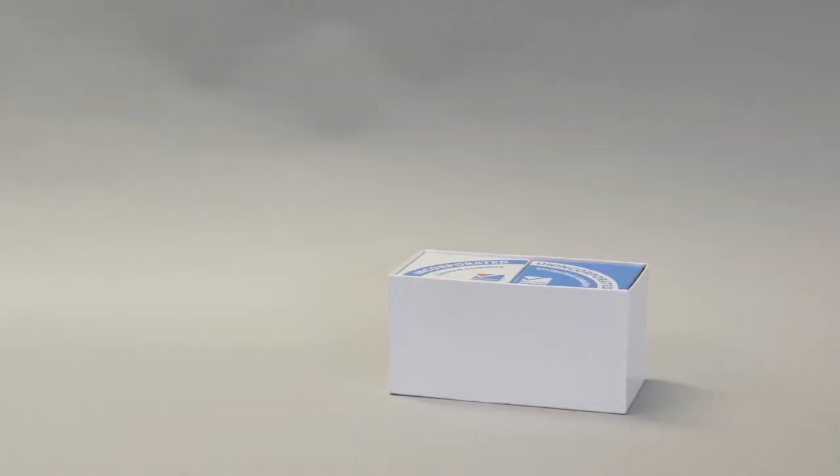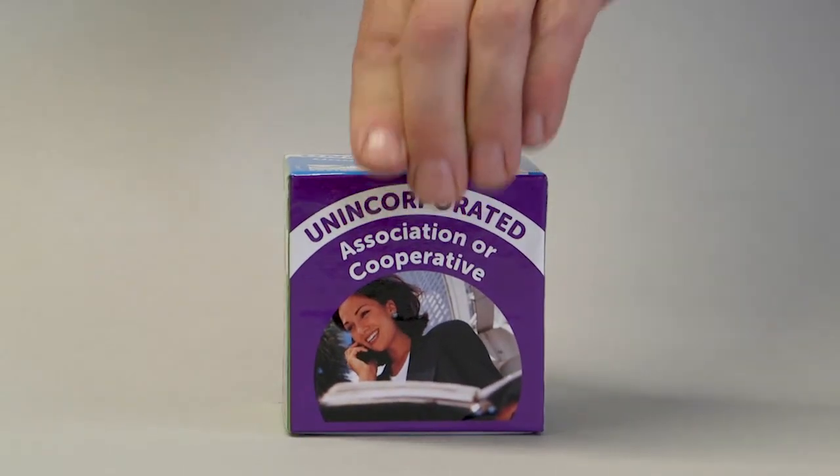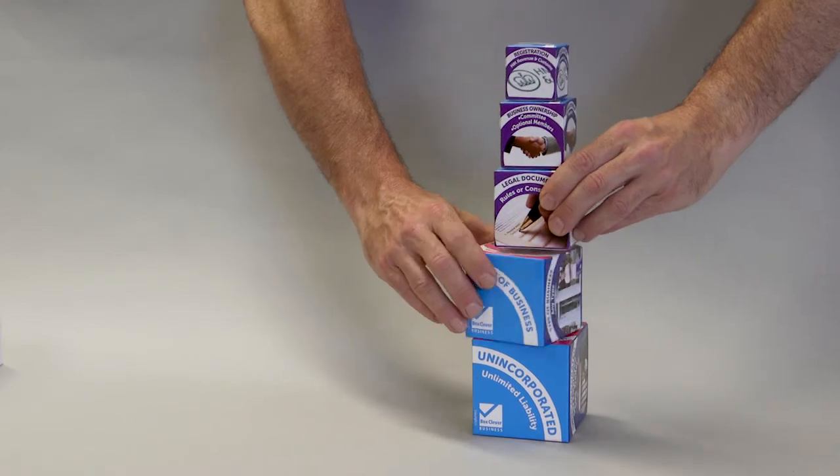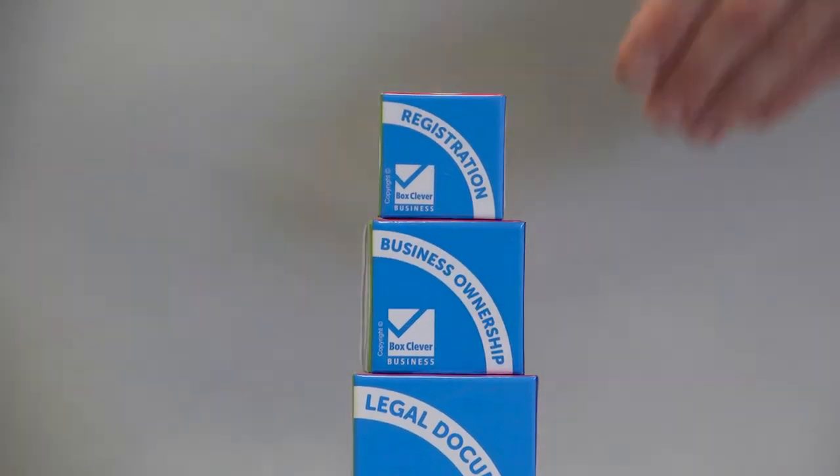If they decide to take the unincorporated, unlimited liability route, again there are four main types of unincorporation. Using the colour coding, the teacher, lecturer or trainer will guide you through the process from unincorporation to registration.